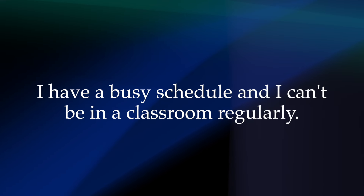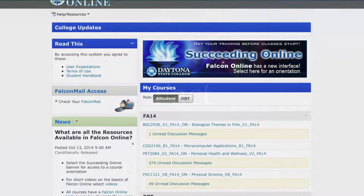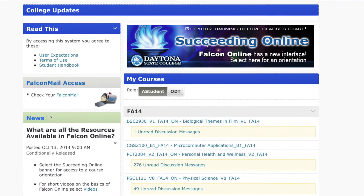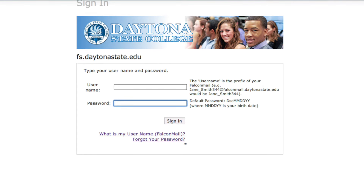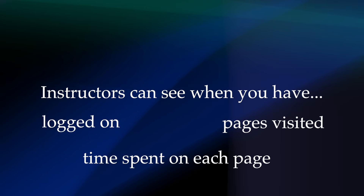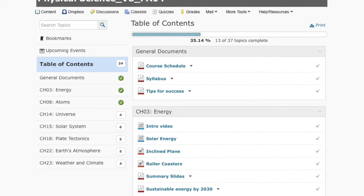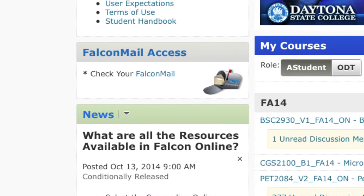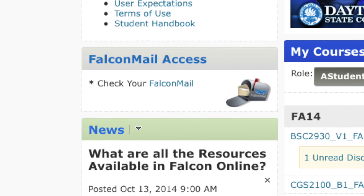Myth: I have a busy schedule and I can't be in a classroom regularly, so the online format is great for me. I just need to do the reading and assignments when I have time. Fact: Instructors can see when you have logged on, how long you have spent on each page, and what pages you have visited. This ensures active participation and maximum learning. It is important that though you don't attend class, you must attend to an online class regularly, as well as checking your student email account. Instructors communicate changes and make announcements regularly, and not checking in will put you at a disadvantage.